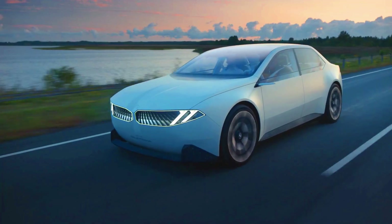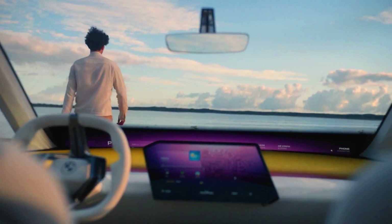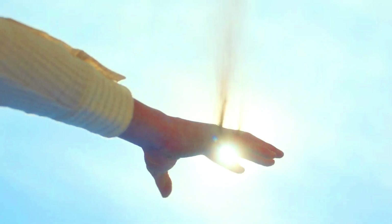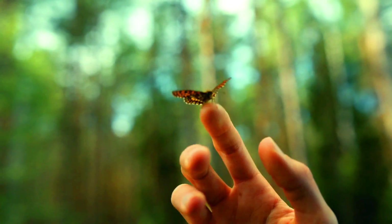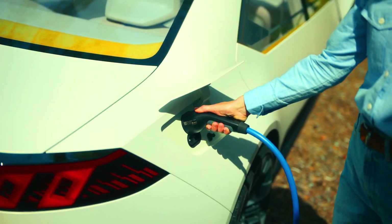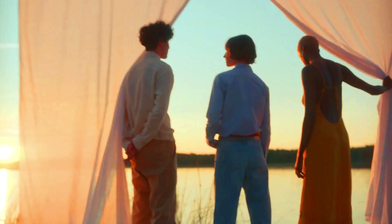The interior is spacious and comfortable, seating four people, with a large digital display dominating the dashboard that integrates infotainment and driver assistance systems. The BMW Vision Neue Klasse is powered by two electric motors producing a combined output of 400 kW, with an 80 kWh battery allowing a range of around 700 kilometers.